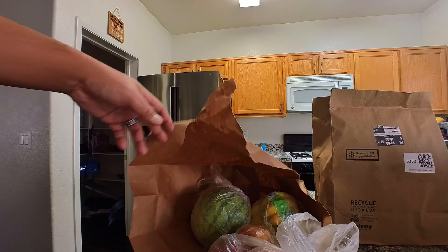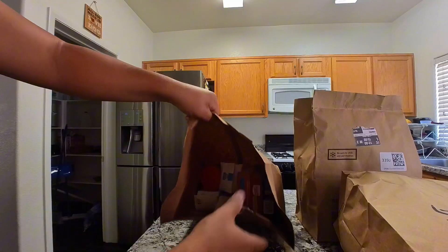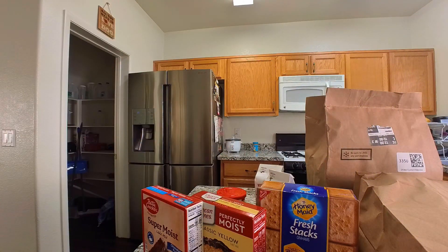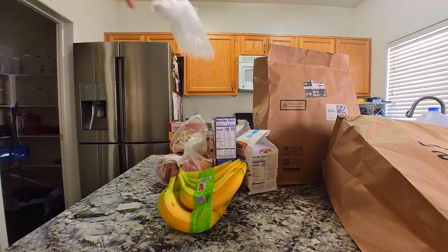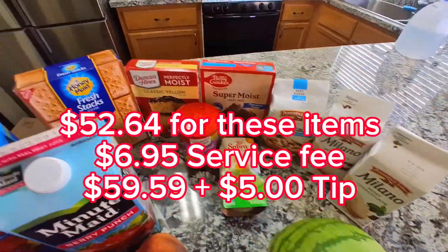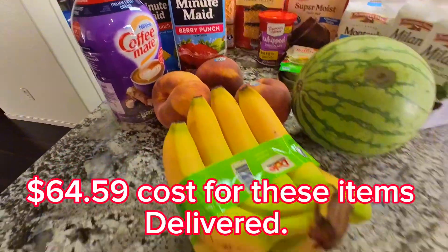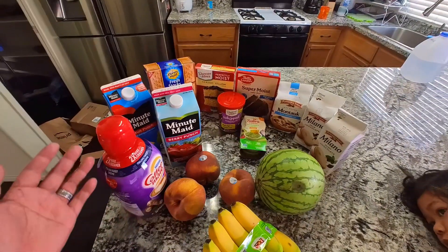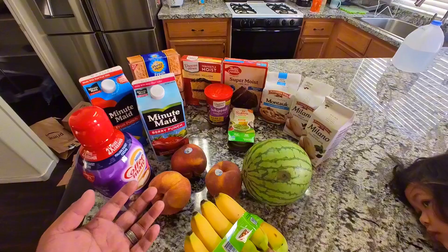Peaches — that looks pretty good. This one is not insulated either because these are dry items. So this is what I got, what I ordered, just to try and check out the cost and see how the deliveries come in.